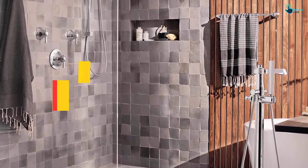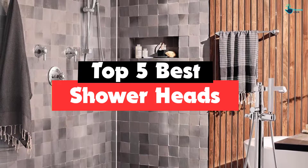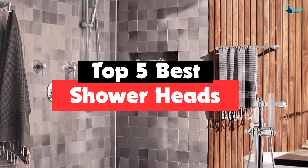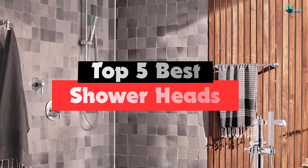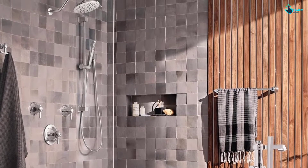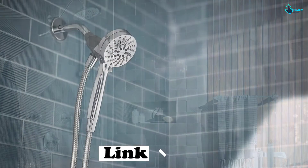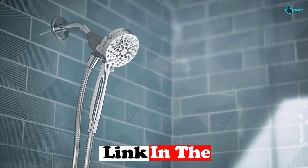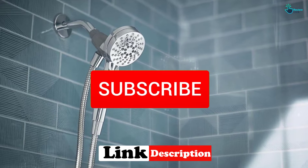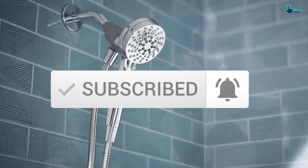Hey guys, in this video we're gonna be checking out the top 5 best showerheads available on the market for their true quality. I made this list based on my personal opinion and hours of research, and have listed them based on popularity, quality, price, durability, user opinions and more. If you want to see more information and the updated price, you can check out the description below, and also make sure to subscribe for more reviews. Let's get started.